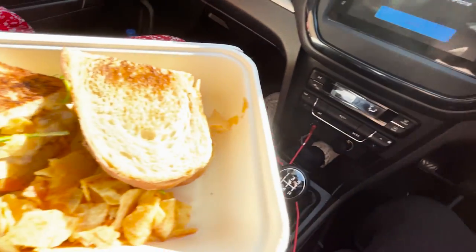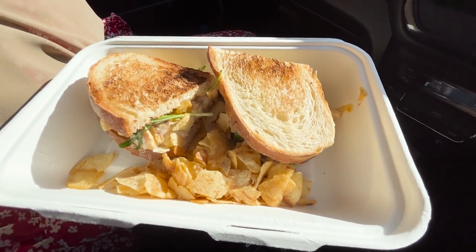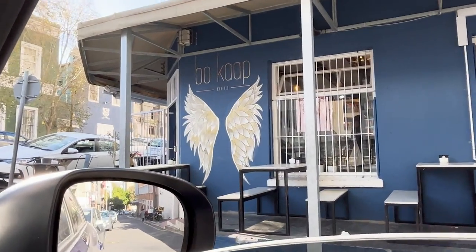I've ordered sandwiches from a place called Bo-Kaap Deli. It's a chicken mayo sandwich and it comes with crisps on the side. This cost 65 rand per person — that's around £2.20 to £2.30. It's a little bit more pricey than some other places I've been to, but still not bad for a hot sandwich compared to UK prices.